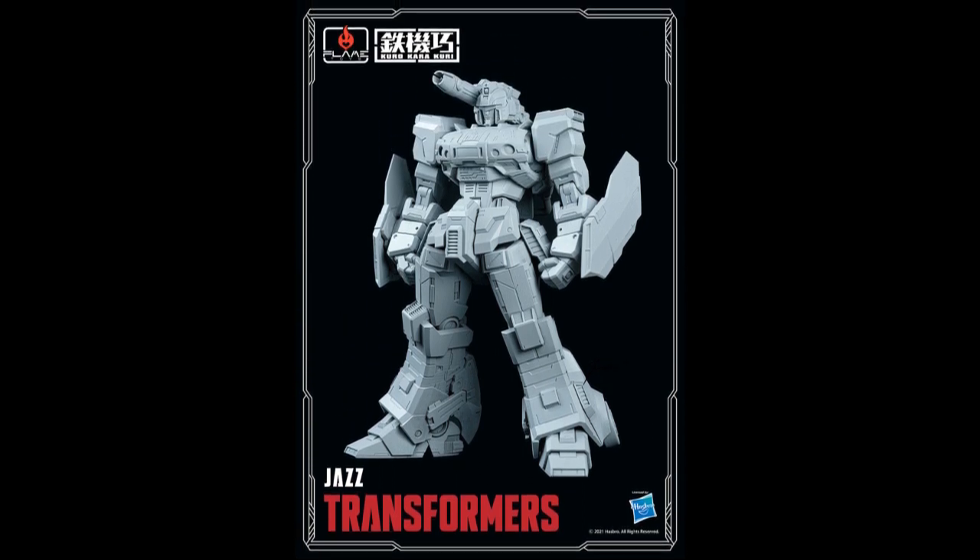Flames Toys also has a very stylized version of Jazz that still looks great. When you look at it you know it's Jazz — some stylized versions you can't identify the character, but this is unmistakably Jazz, albeit with an extreme pelvic thrust.